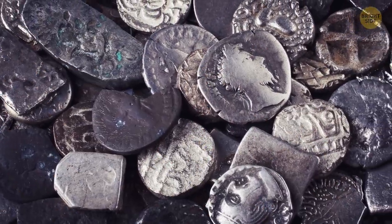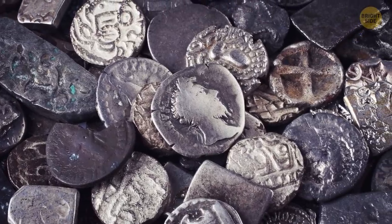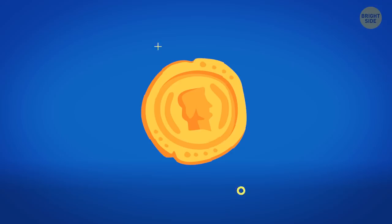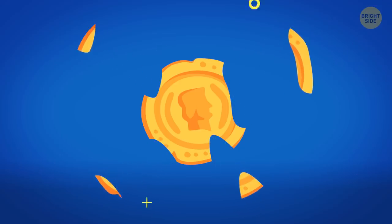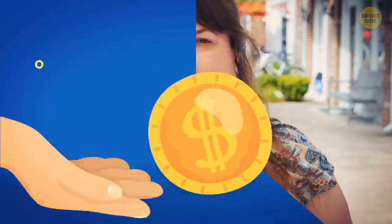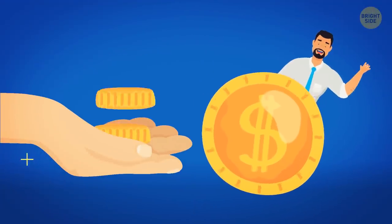Modern-day perfectly round coins used to be shaped randomly or have no shape whatsoever in the past. But dishonest people stole valuable metals the coins were made of by chipping their corners off. To prevent this kind of fraud, they invented round coins — after that, it instantly became obvious when the coins had been fiddled with.